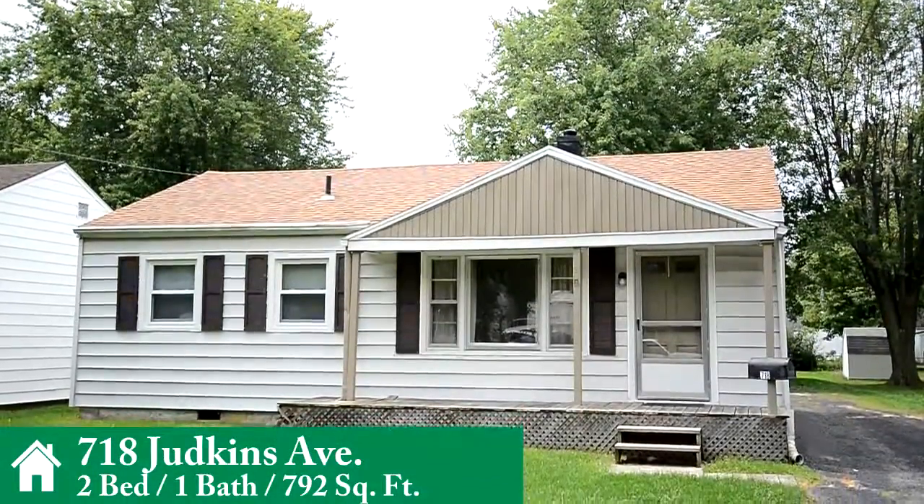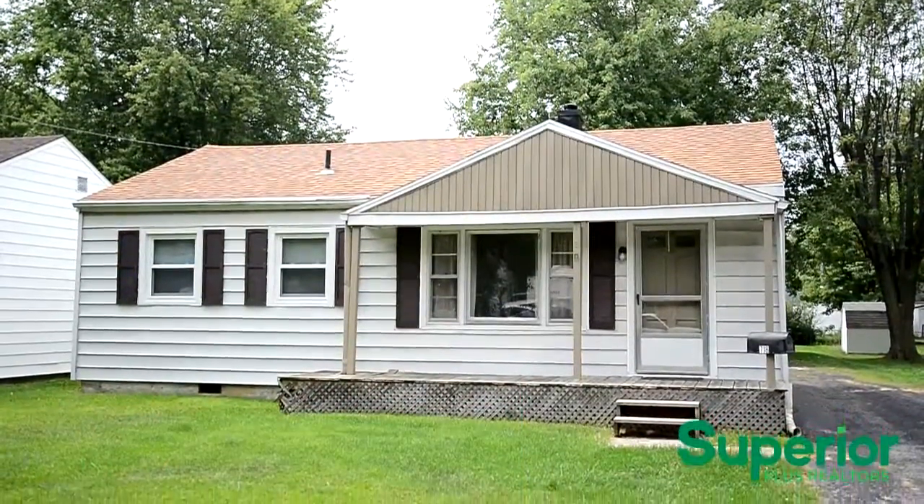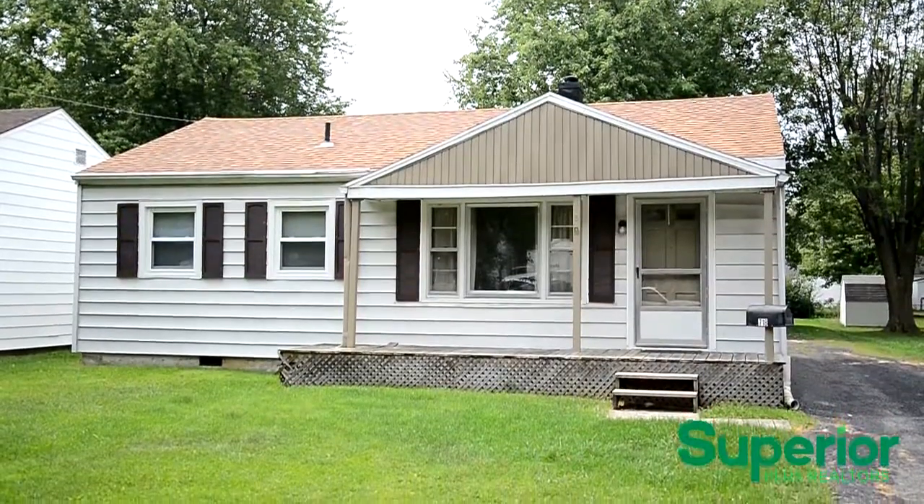Welcome to 718 Judkins Avenue. This charming 2 bedroom, 1 bathroom home loaded with updates is located on Lima's west side.